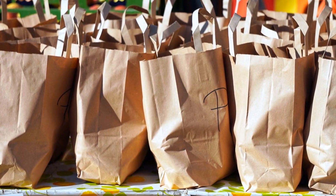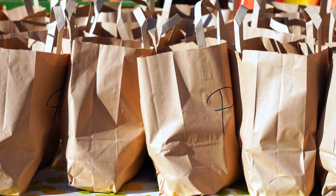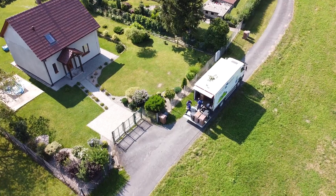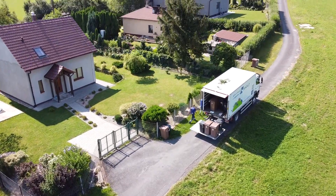Bring your own reusable shopping bags and produce bags to reduce single-use plastic waste at the grocery store. By doing so, you can help minimize the harmful impact of plastic pollution on our oceans and wildlife and reduce the overall demand for new plastic production.